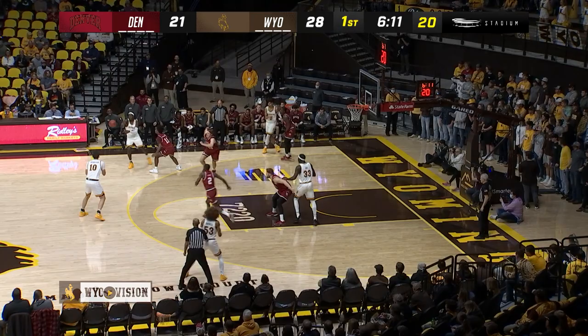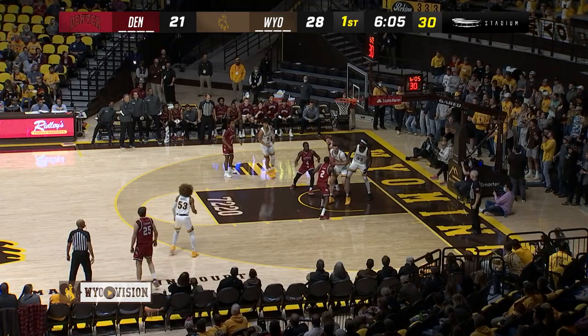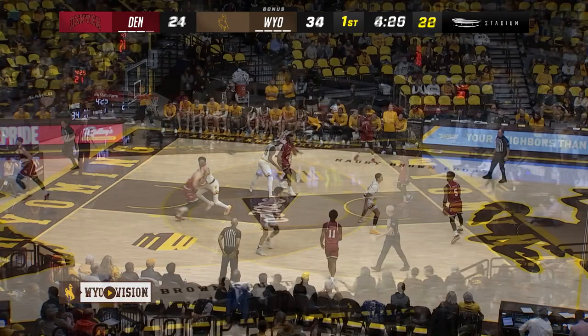Pokes moving the ball around the perimeter. Dussel. Kept alive. Thompson for two. Hunter Thompson's got five.